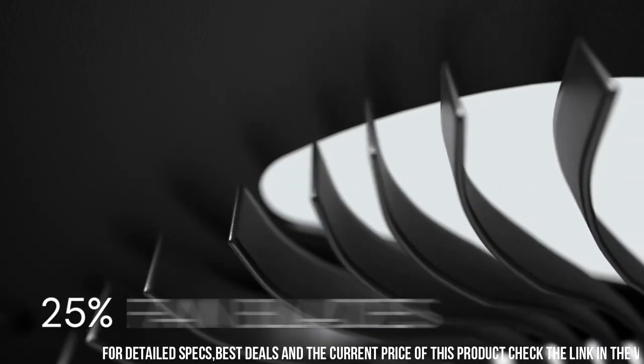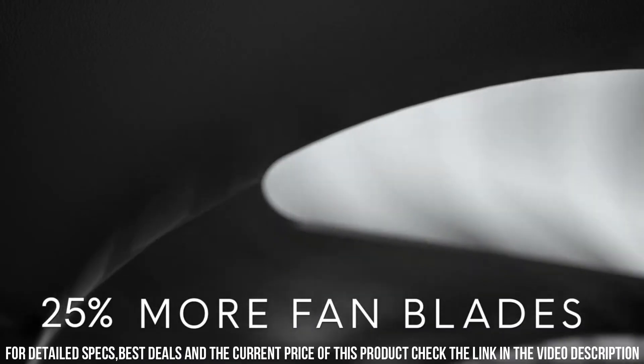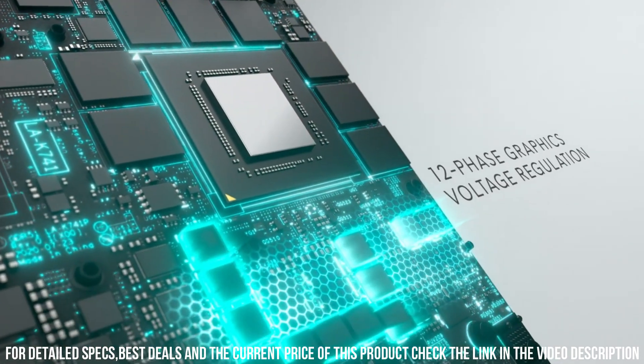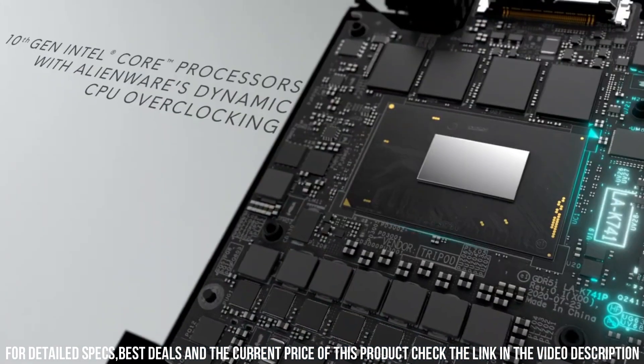Powered by Intel Core processors and NVIDIA GeForce RTX graphics, this laptop delivers unparalleled gaming performance with lifelike visuals and smooth frame rates.